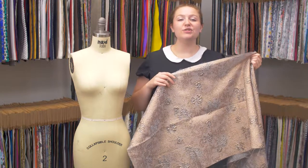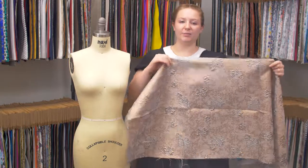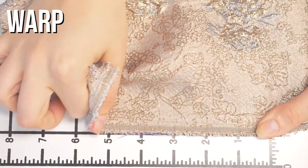This is product number 122355, Mood's Gold and Sky Blue Luxury Floral Metallic Brocade. This product has a textured coarse hand. It's kind of scratchy on the face, but not so much on the wrong side.